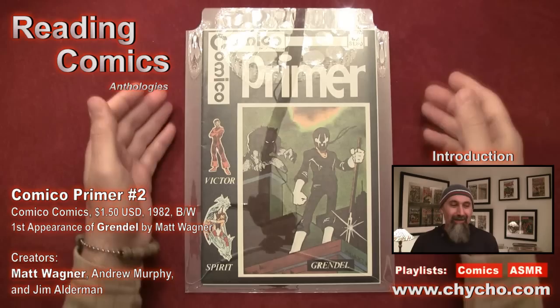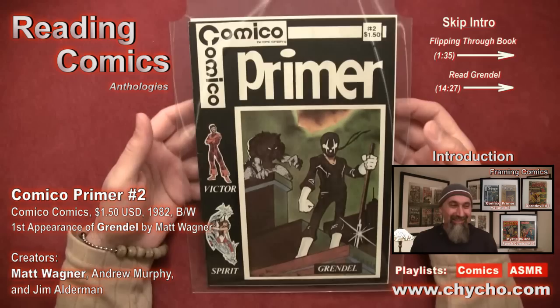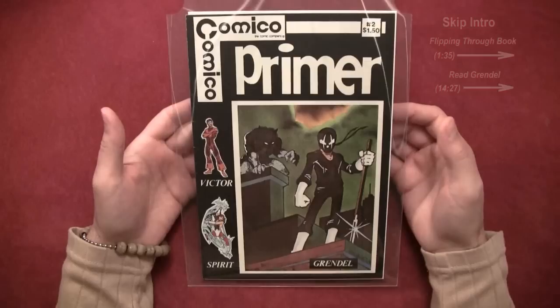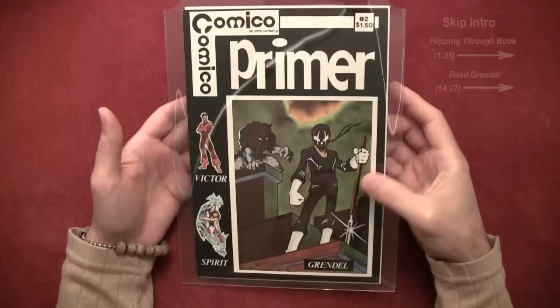What we're going to do in this video is have a read-through of Comical Primer number two. It's another anthology — a collection of works — and this was an independent comic book. This character is created by Matt Wagner, and Matt Wagner is a legend in comic books. A lot of different artists and writers have gotten permission to work on Grendel and produce stories based on Grendel.